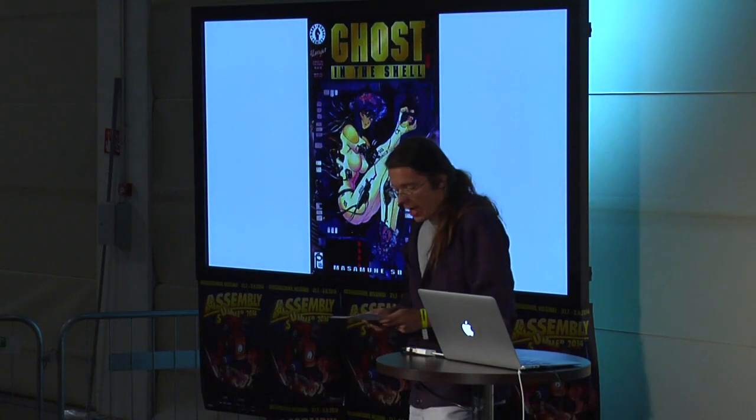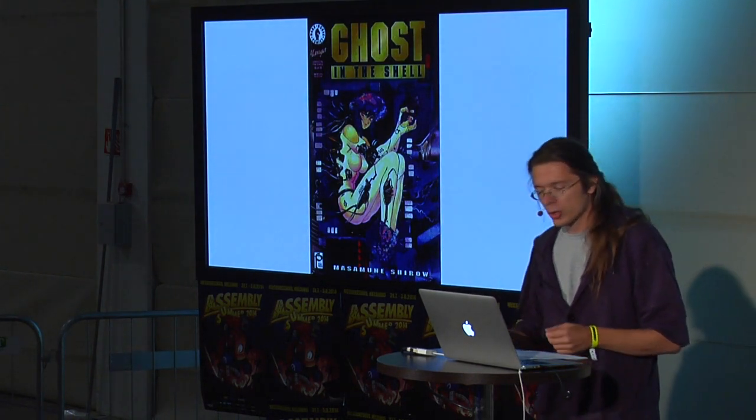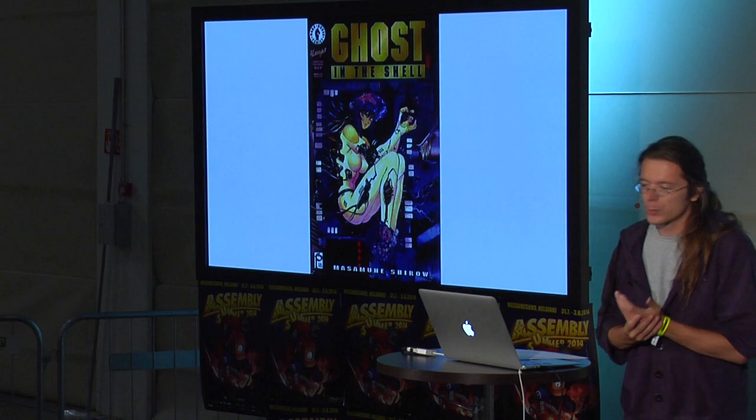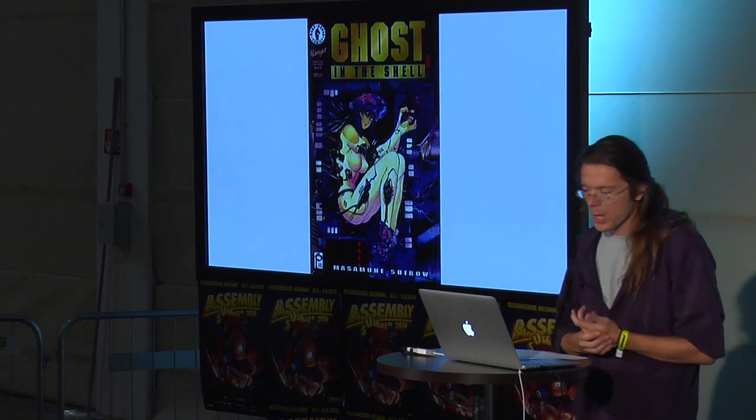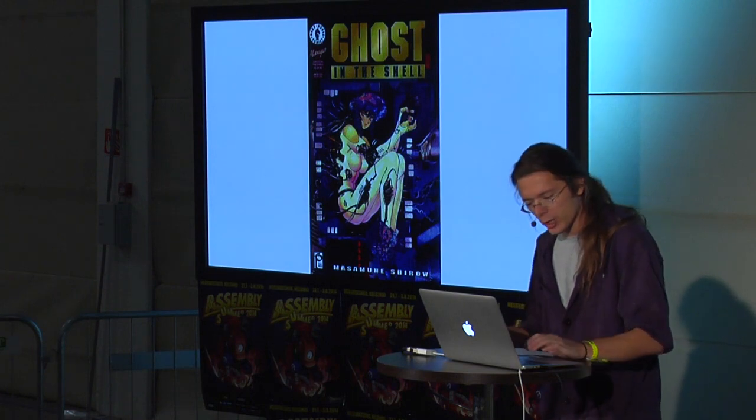In 1996, Ghost in the Shell — the movie and comic — visualizes a lot of both augmented reality and virtual reality, as well as AI technology. Masamune Shirow, the comic artist from Japan, also famous for Appleseed, offers lots of very interesting visions of future tech design. Well worth checking out.